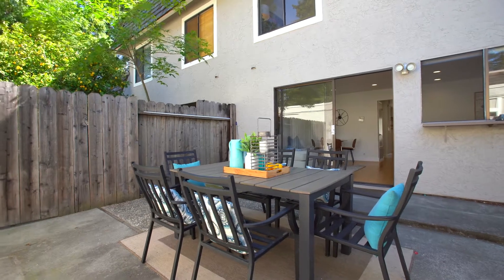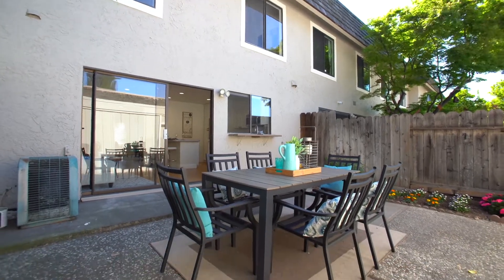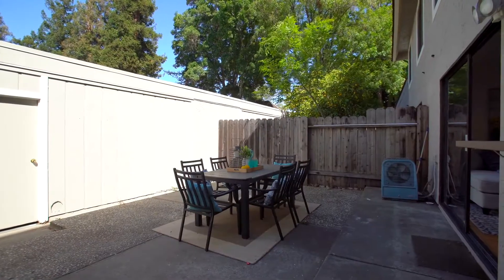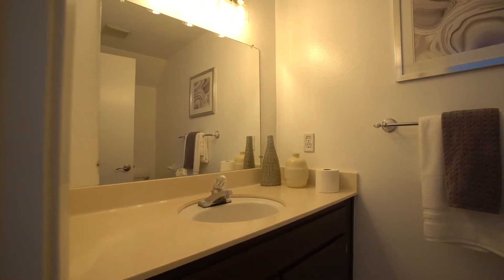Step through the sliding glass door and spend time admiring your own private backyard escape over a cup of tea or over a casual meal. Adjacent to the kitchen is access to a convenient half bath.